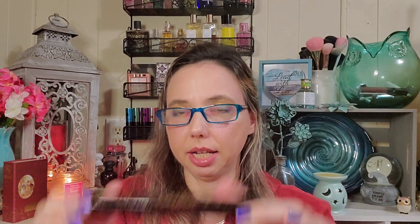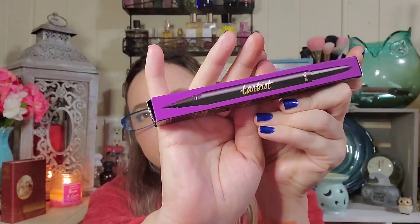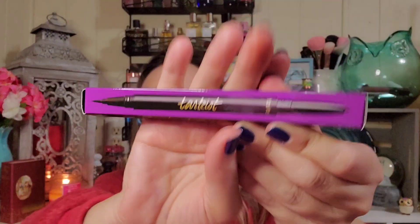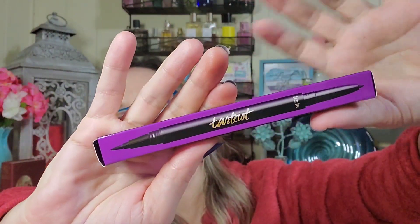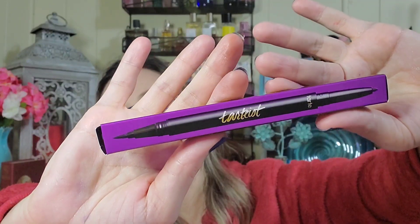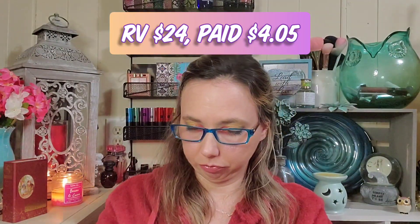We also got by Tarte the Tartiste double dual-ended eyeliner — it's a gel and liquid combo, very nifty. That's what it looks like — the gel side on one end and the liquid side on the other. I'll keep it in the box for now. That retails for twenty-four dollars.